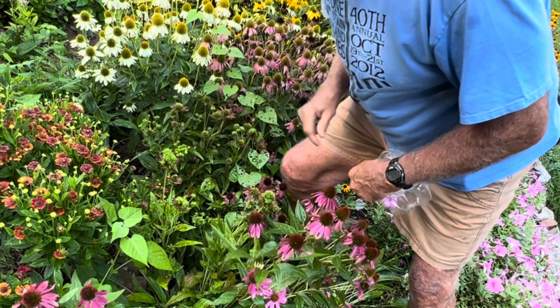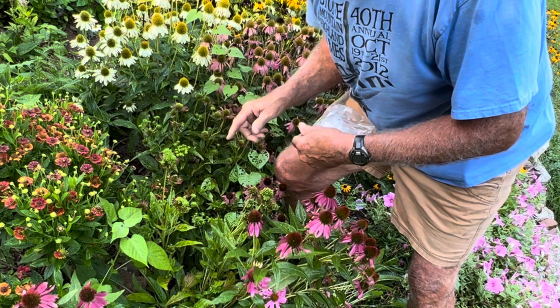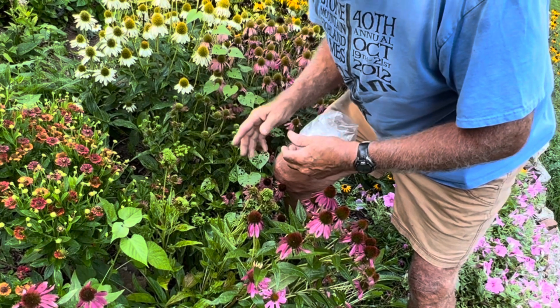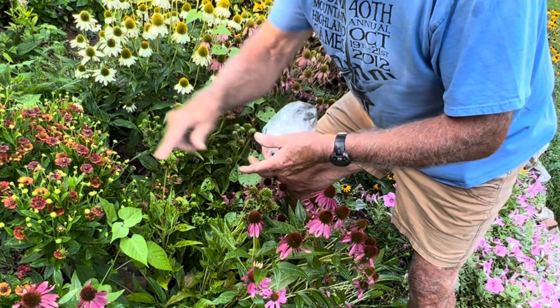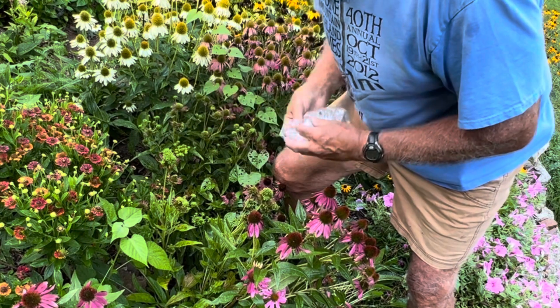This is on my coneflower, and it's called Aster yellows, which is a bacterial infection, and it's going to be spread to other plants around here by sucking insects.